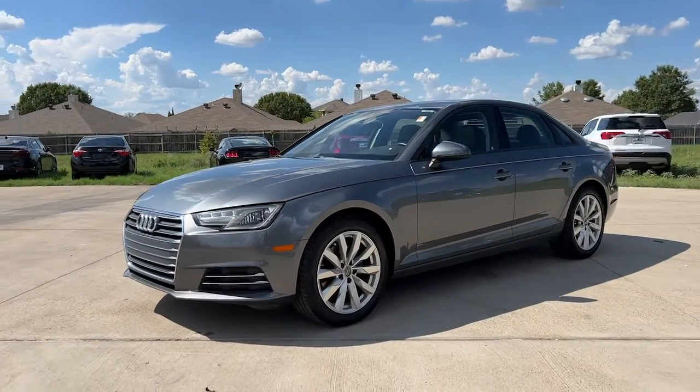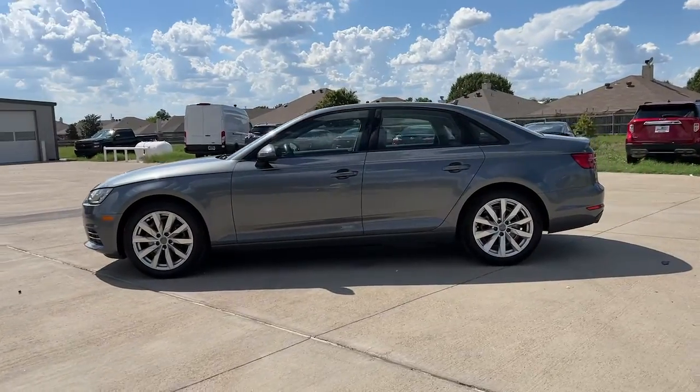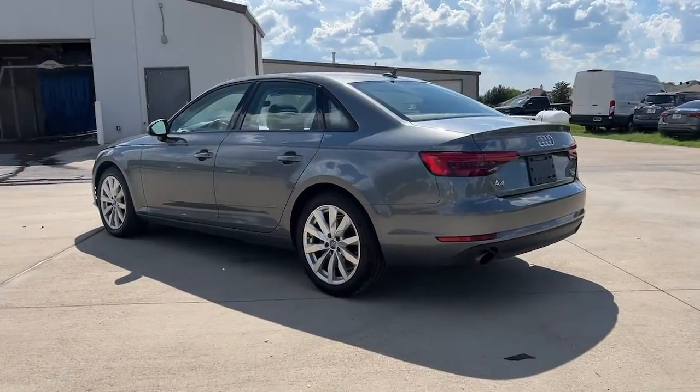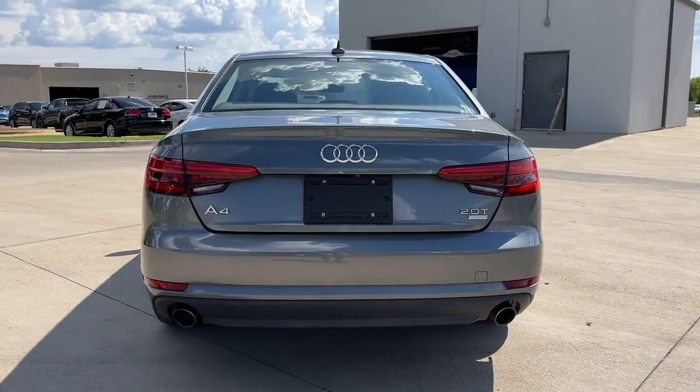Introducing the 2017 Audi A4. With less than 80,000 miles on the odometer, this vehicle provides excellent value. Be smooth and smart in the A4, the sporty performance sedan that's also safe and fuel efficient.